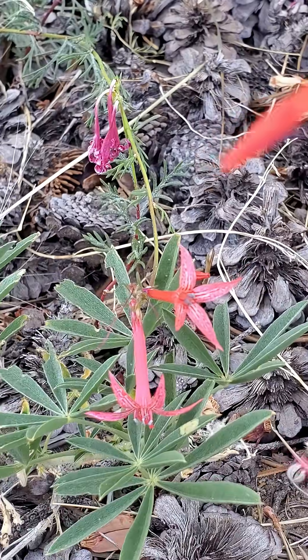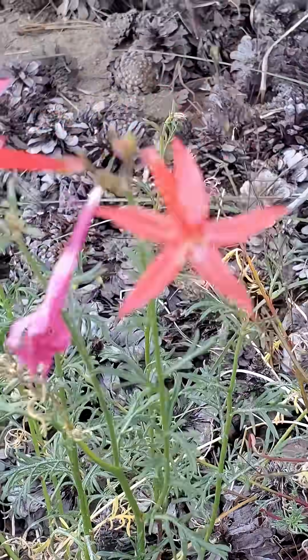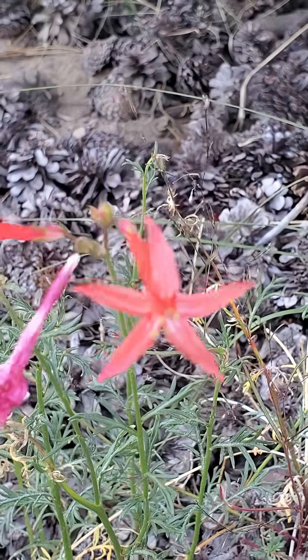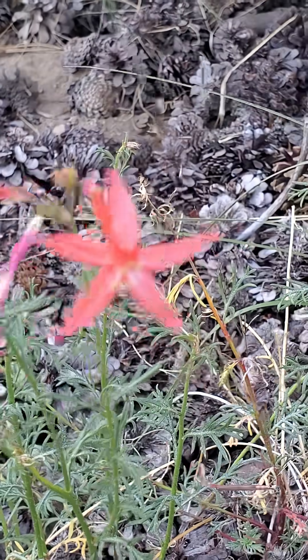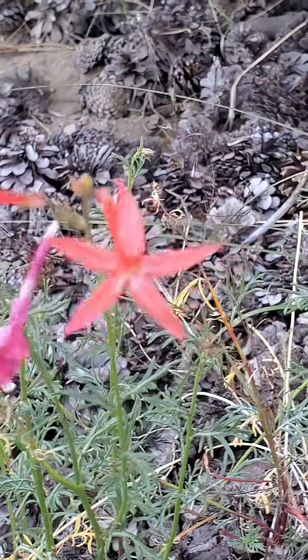You can see some lupin leaves behind those flowers there. This plant will grow in large colonies, and often you'll just see a lot of these red flowers floating around in the wind. Anyways, that's Ipomopsis aggregata, otherwise known as Scarlet Gilia and a couple other names — over and out.